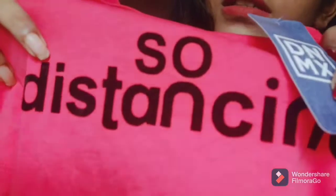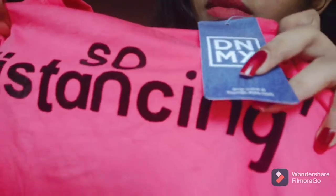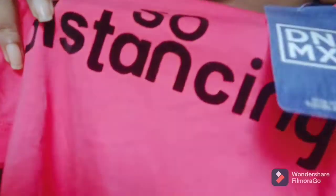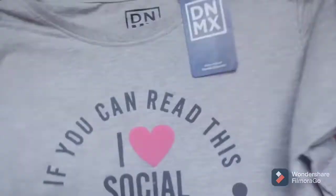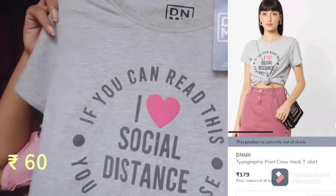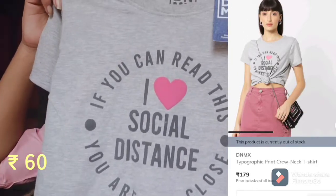This is actually printed with velvet material pasted on it. Next is a printed t-shirt — it says 'I love social distance'.